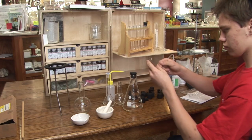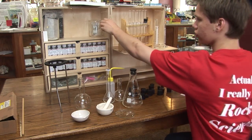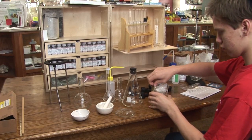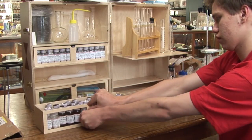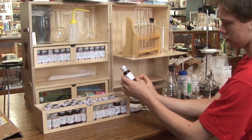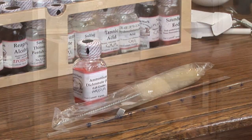The heirloom chemistry set brings back all the delights, fun, mystery, and adventure of those early sets, while providing equipment that was never offered before — such as an electronic balance. The 64 chemicals included with the set are clearly labeled and have QR codes that, when scanned with a smartphone, provide online access to the material safety data sheets for each compound.